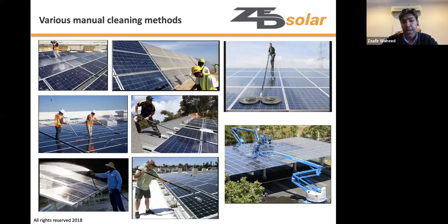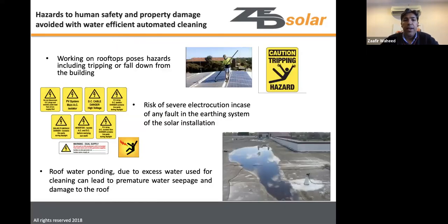Manual washing must be done in daytime, which has disadvantages. For rooftop systems it also poses health hazards — the risk of someone tripping or falling from the building.